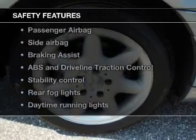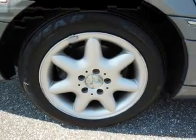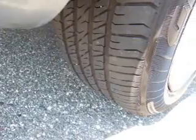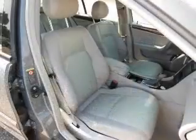And for your peace of mind, the following safety equipment is included: front ventilated disc brakes, curtain head airbags, passenger air bag, side airbag, traction control, stability control, and daytime running lights.